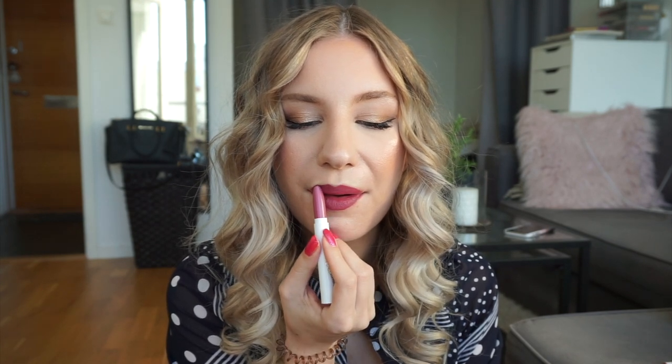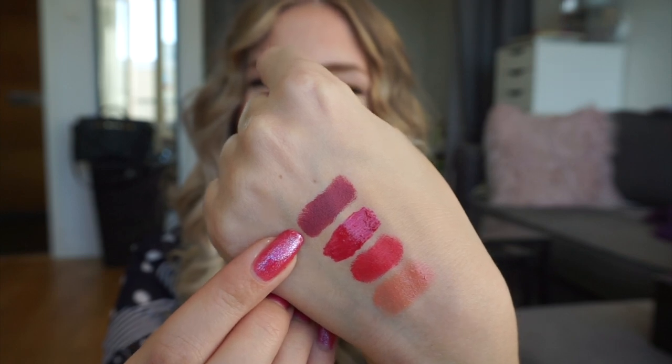Next up we have one of my Colourpop Matte X lipsticks in the shade Sauce. This color is very stunning — it's like a mauvey purple, very wearable for being in the purple family, probably because it leans a lot more mauve than purple. I really love this shade, and as you know this is one of my favorite formula lipsticks ever, so I will be keeping this one. It probably wouldn't be a shade I'd pick right now as it is finally getting warmer and I gravitate towards these colors more in fall and winter. And that is the lipstick right there.